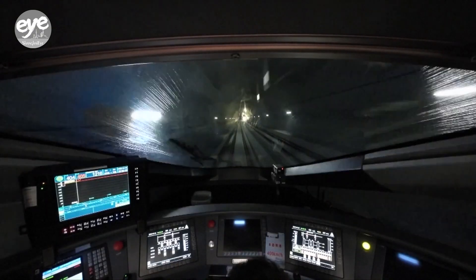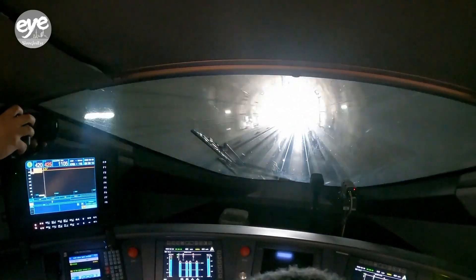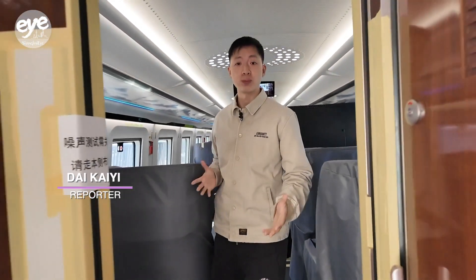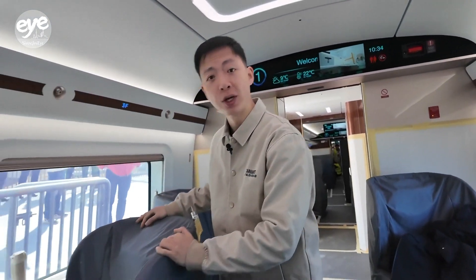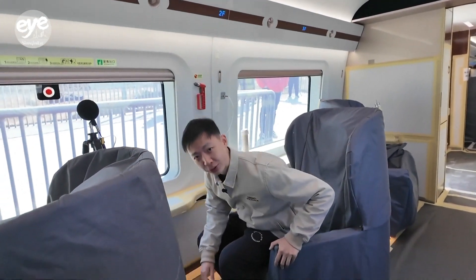Meet the CR450, China's latest high-speed train model that's set to redefine how we think about rail travel. The cabin here is quieter with more space to rest. Despite the faster speeds, noise is down by 2 decibels. The seats in business class can swivel 300 degrees. It's luxury at 400 kilometers an hour.